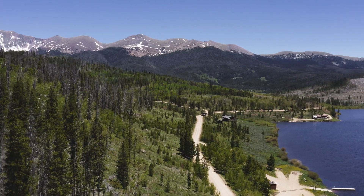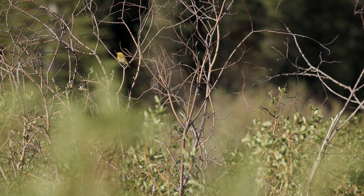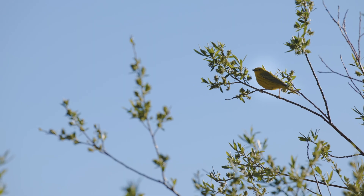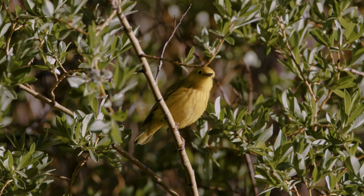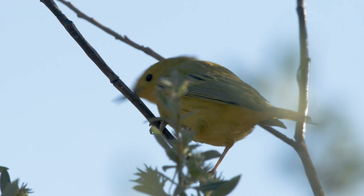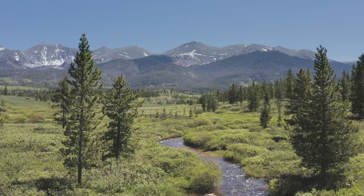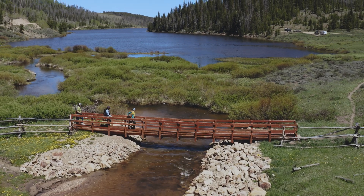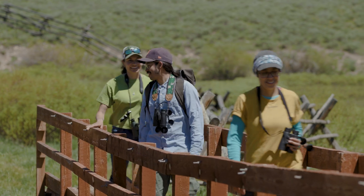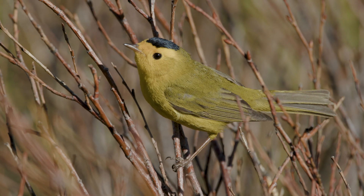There are three main steps to building a genoscape. The first is gathering DNA samples from all over the breeding grounds and the wintering grounds of the migratory bird being studied. Here in the Western US, researchers from the US and Mexico are collaborating to study two species that migrate between the two countries: yellow warblers and Wilson's warblers.